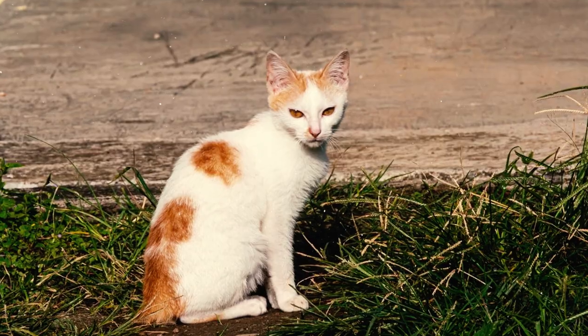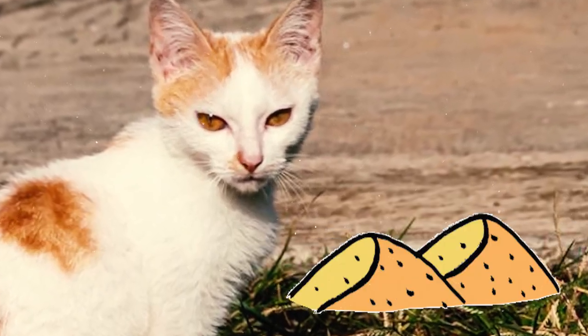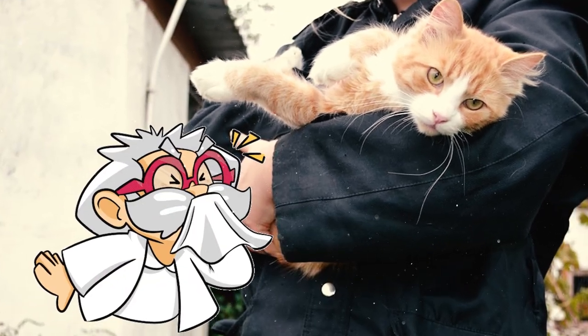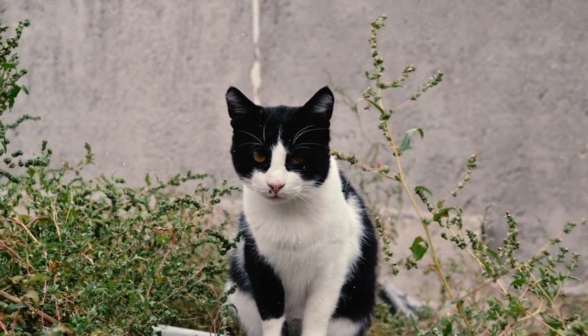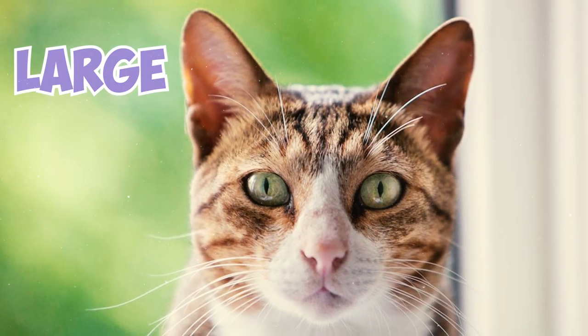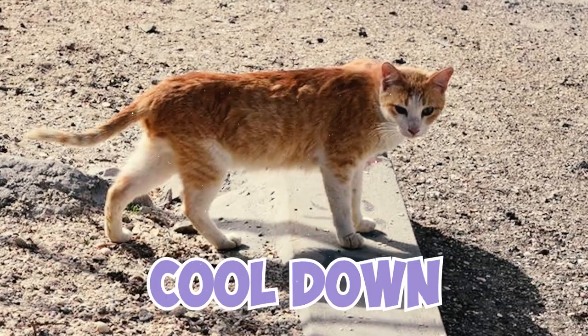Fact 5: Arabian Maos also have no undercoat to help them live comfortably in the desert. This means they don't shed much and are less likely to cause allergies in people who are sensitive to cat fur. Fact 6: Another feature that Arabian Maos have developed by adapting to the desert heat is their unique ears. They are large, thin, and pointed so they can easily dissipate heat and help themselves cool down.